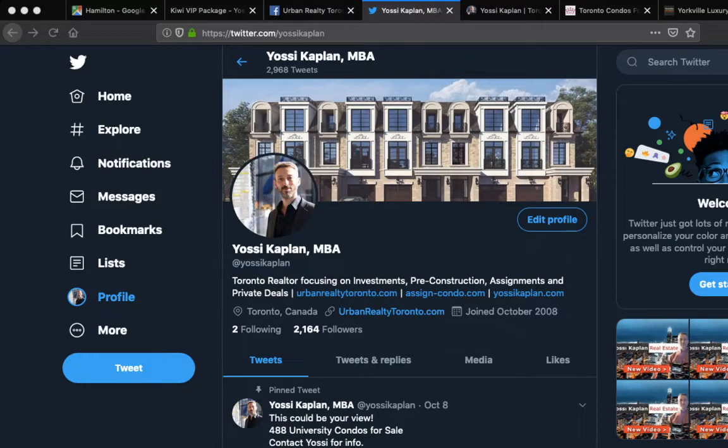Should you invest in Hamilton's Kiwi Condos? Is Kiwi Condos in Hamilton a good investment? Is Hamilton a good investment? Hello, this is Yossi Kaplan, Toronto real estate agent and mortgage broker, and today I'm going to talk to you about investing in Hamilton, particularly in the Kiwi Condos.